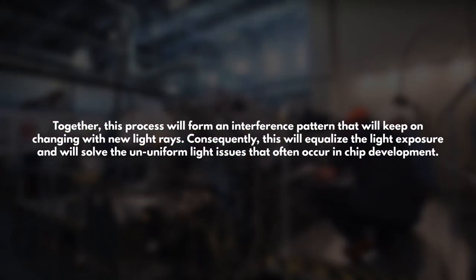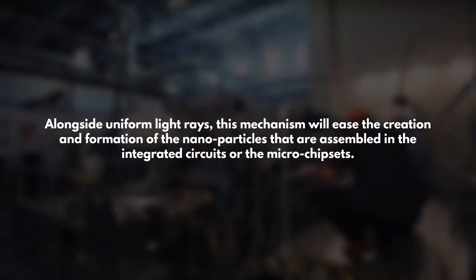Together, this process will form an interference pattern that will keep on changing with new light rays. Consequently, this will equalize the light exposure and will solve the non-uniform light issues that often occur in chip development. Alongside uniform light rays, this mechanism will ease the creation and formation of the nanoparticles that are assembled in the integrated circuits of the microchipset.